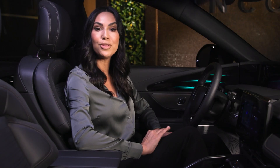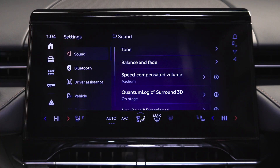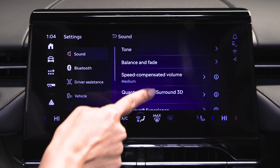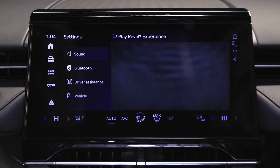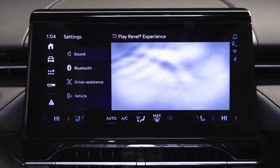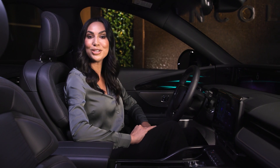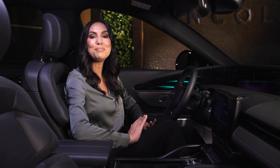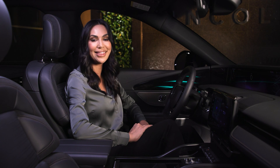To hear the capabilities of the Revel Ultima 3D Audio System, go to Settings, Sound, then Play Revel Experience. It will play a 15-second demonstration of the impressive system designed exclusively for Lincoln. Sit back, relax, and listen to your favorite song — it will be an amazing audio experience with Revel Audio in your Lincoln vehicle. Thanks for watching.